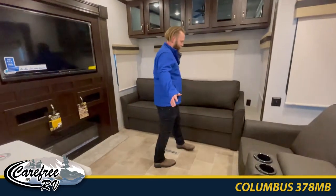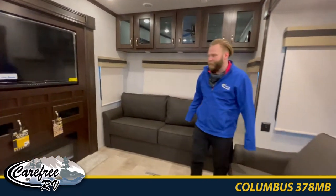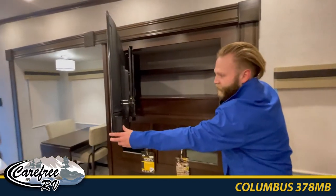And of course for those people who want to watch the sports game or anything like that, there are tons of seating around the TV with even more storage right behind there.